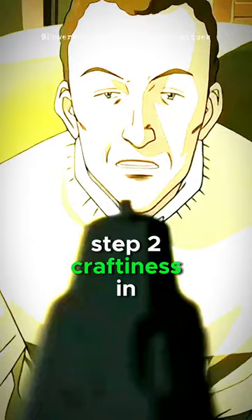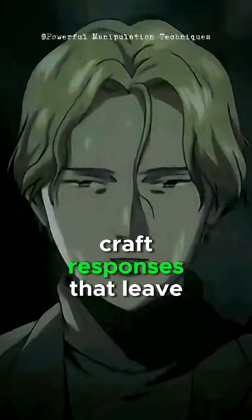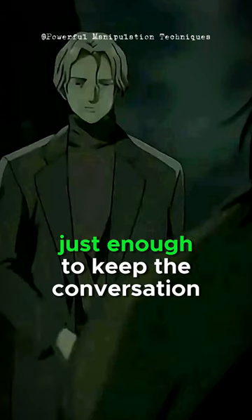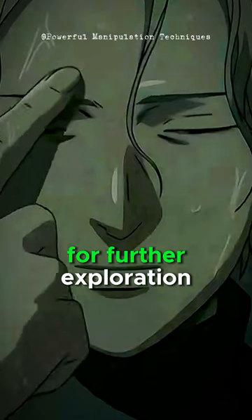Step 2: Craftiness in communication. Mastery of language is your weapon. Craft responses that leave room for interpretation without outright deception. The art lies in saying just enough to keep the conversation intriguing while leaving the door open for further exploration.